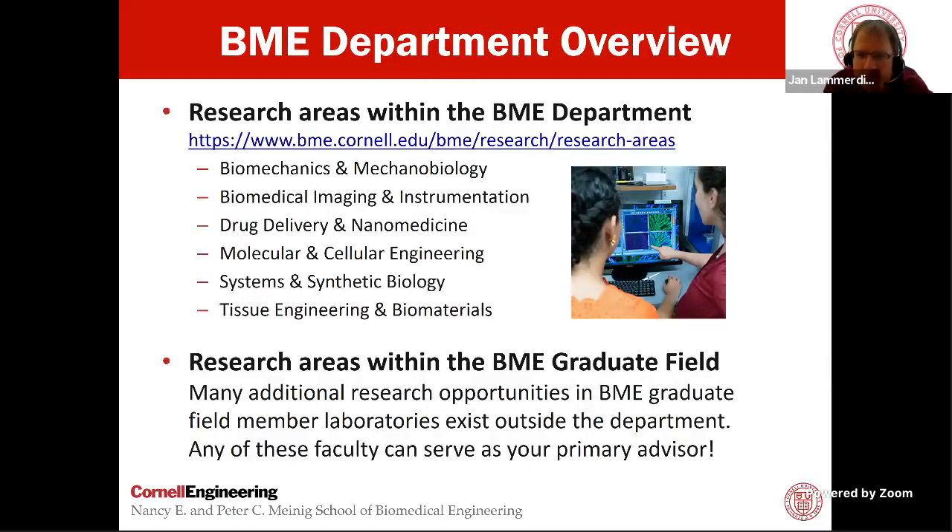Due to this graduate field system, you have many other opportunities available at Cornell. Many labs at Cornell — if you're excited about their research — you'd likely be able to work in those labs as part of a BME PhD.